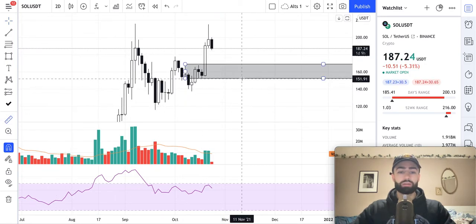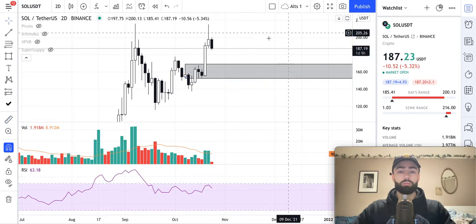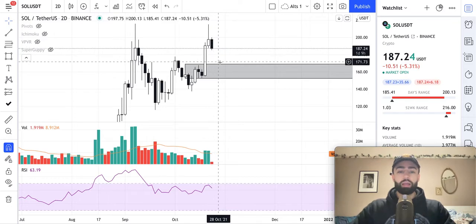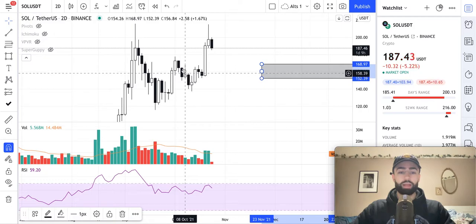Given that we've risen about 41%, a little over 41%, since our low that we set here on October 18th, I would expect a higher low to be set once this drawdown occurs, which we're seeing right now. And where I would expect that drawdown to happen is on the support level right here — this white candle from October 8th.